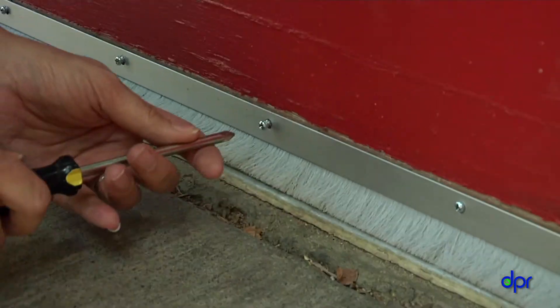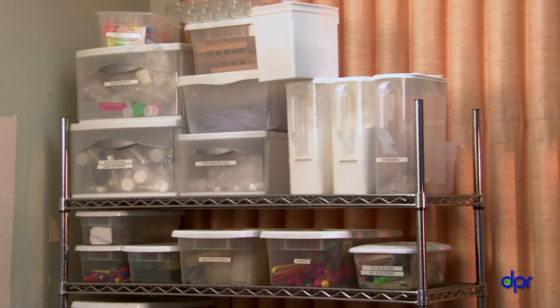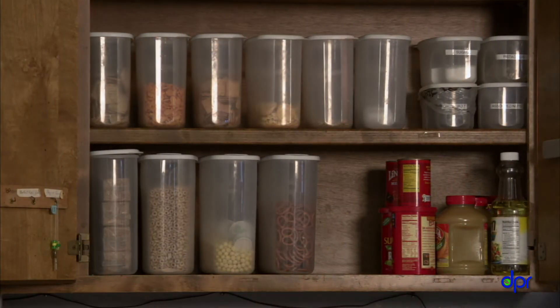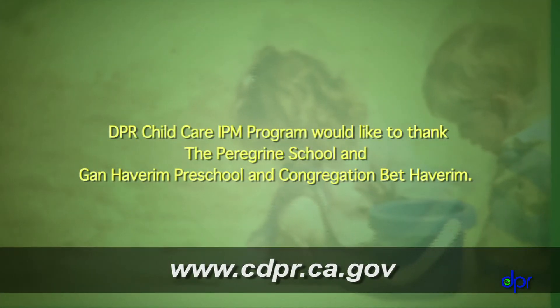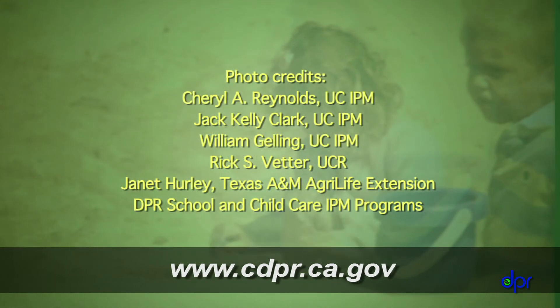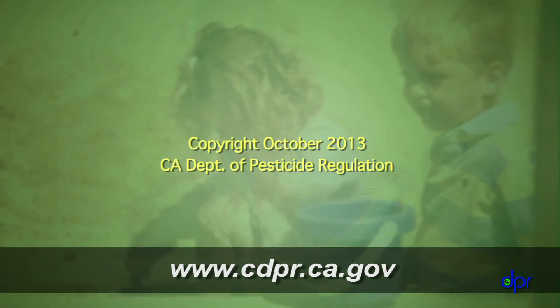You can keep pests out of your center with just a few common-sense practices: make sure pests can't get in, make sure they have nowhere to hide, and make sure there's nothing for them to eat or drink. For more information about IPM and child care centers, check out the other videos in this series as well as the DPR website. Use IPM in your center and don't let pests feel like guests.